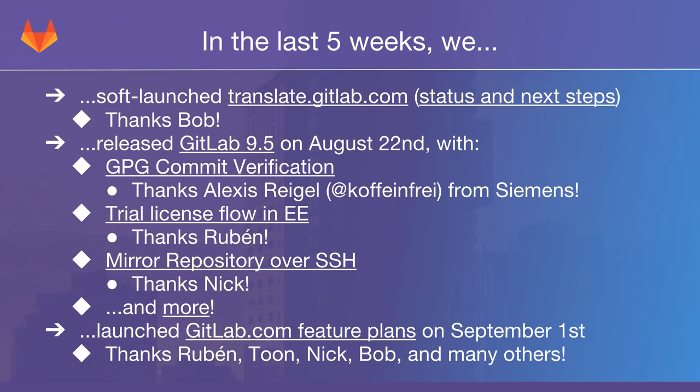We also introduced a flow for buying a trial license inside Enterprise Edition, which means that for new customers it's now much easier to try out EE. The admin who signs in will have the option to get a trial license right from inside EE. Previously, they would need to separately find our customer app, download a license there, and then upload it into GitLab manually — and until then GitLab would just refuse to do anything. Now it's been streamlined. Thanks, Ruben and Oswaldo, as well as some UX people, for making this a great experience.